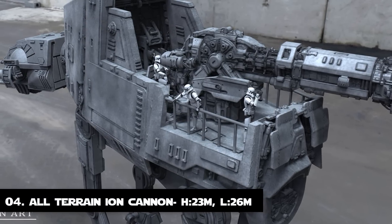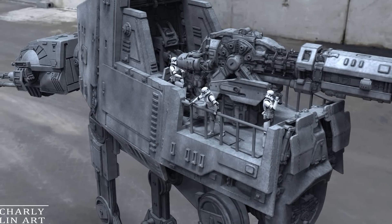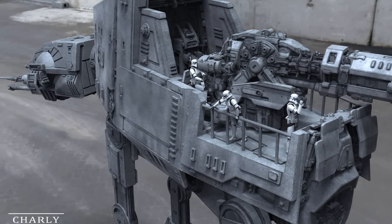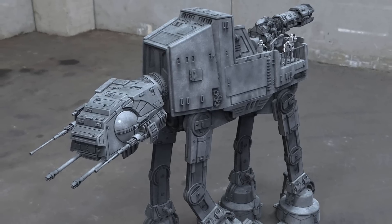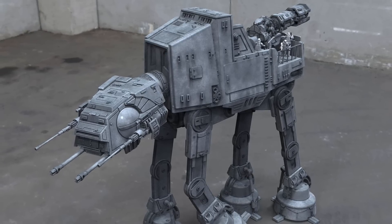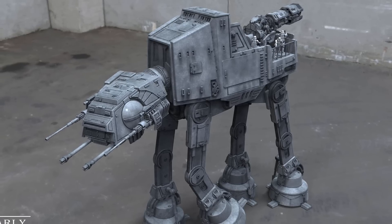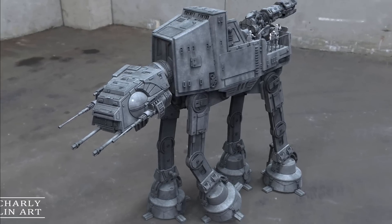Number 4: The All-Terrain Iron Cannon. The AT-IC resembled the standard AT-AT design except half of its structural body was dedicated to supporting a massive iron cannon. The Galactic Empire converted a small number of its AT-AT walkers into mobile iron cannons, which became known as All-Terrain Iron Cannon Walkers. They were 26 meters long and a bit taller at 23 meters tall.